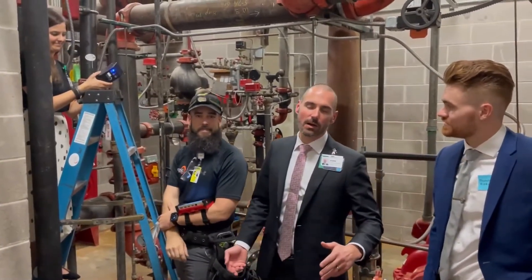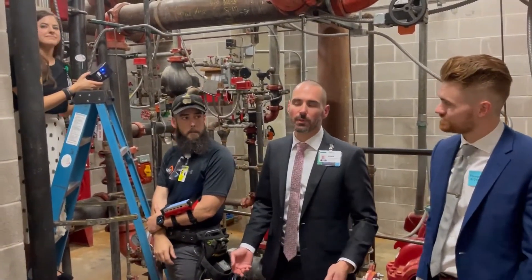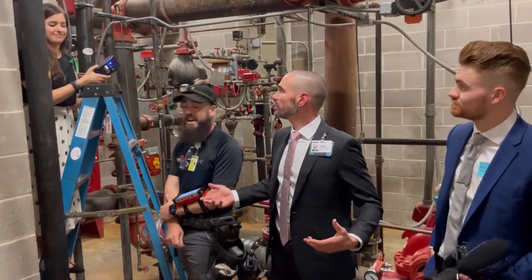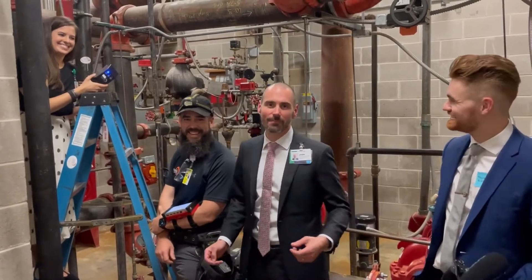We'll put all of the references down in the comments as always. Let's get started — until next time, happy learning!